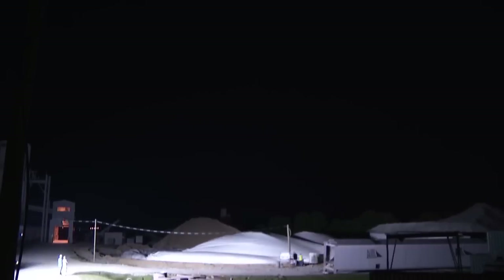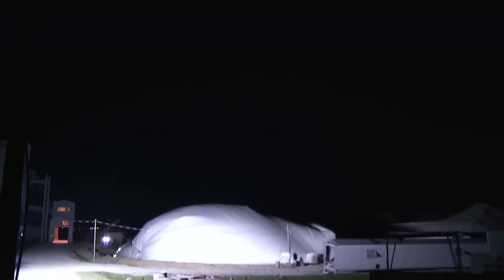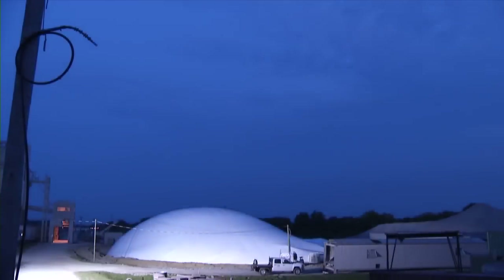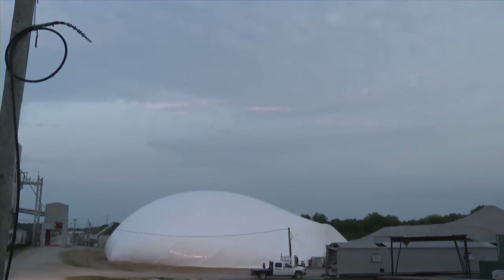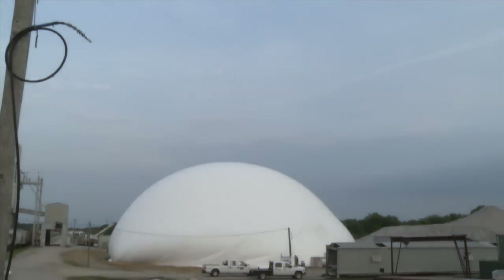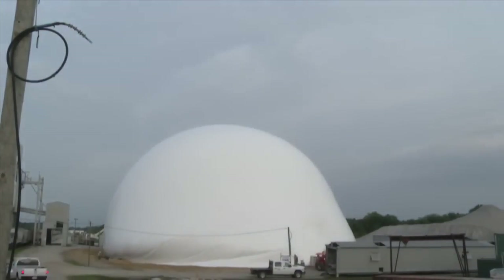Starting before dawn and in less than five hours, the exterior of what would become one of the most advanced industrial storage silos in America rose into the sky over Chesapeake, Virginia. Made of a polyester weave and coated with PVC and UV resistant materials, the 157-foot high dome, once hardened, should have an indefinite life.